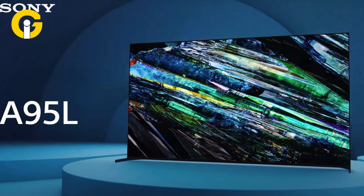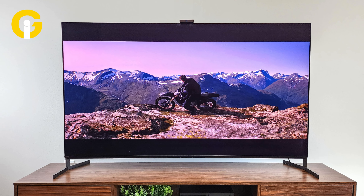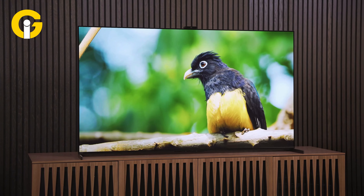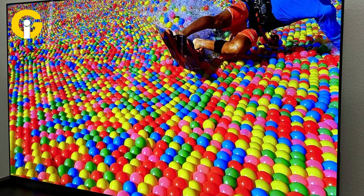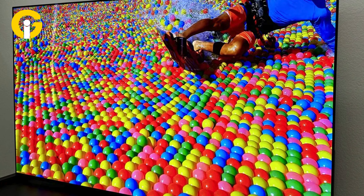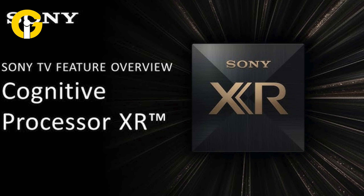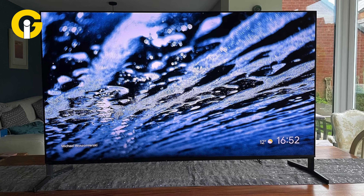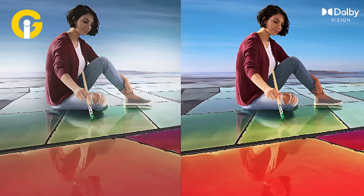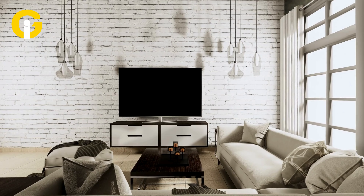Sony A95L OLED. The Sony A95L OLED is a flagship linear TV that will take your viewing to new dimensions. This TV, with its state-of-the-art QD OLED panel, offers unmatched picture quality with its impressive 99.95% UHDAP color gamut coverage. The Cognitive XR processor provides super smooth navigation and scaling, making scenes look the best. Besides, Dolby Vision enhances HDR, thus making it a must-have for any home entertainment enthusiast.